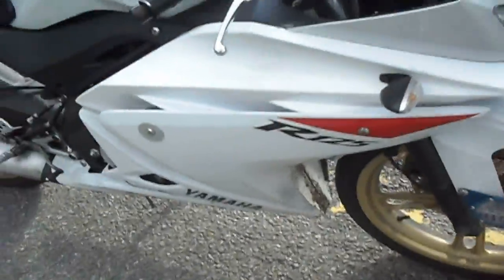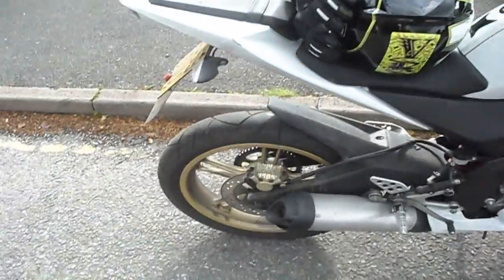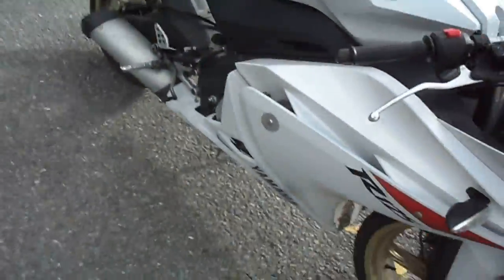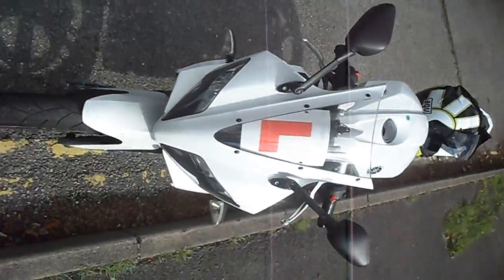I've had this — the YZF-R125. You can see the decals there: 125. It's probably the sportiest-looking 125 you can buy. You'll have to excuse the dirt — I haven't washed it in a while and it's been raining, so all the mud has splattered onto it.